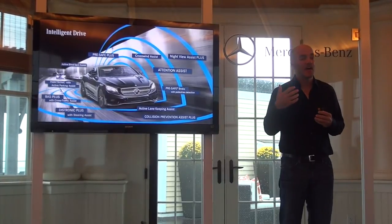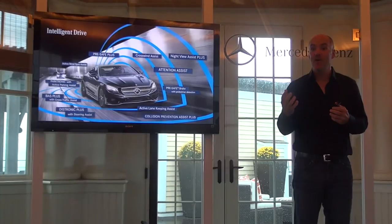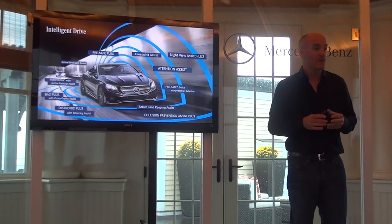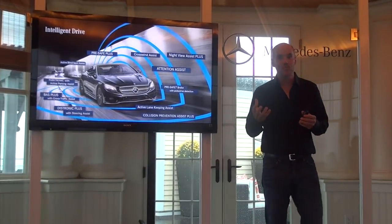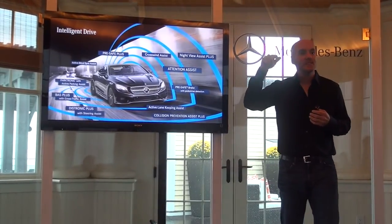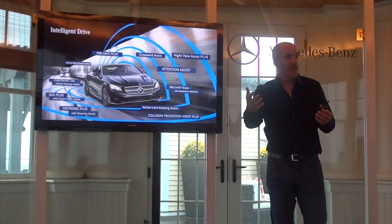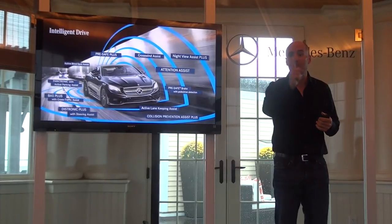We're combining that now with our forward-looking cameras — our stereoscopic cameras. We're giving the car the ability to see and make judgments about what's going on on the road in front of you. That's a really powerful tool, because with stereo cameras you're able to make judgments about what could happen next. The stereo cameras see in three dimensions up to 160 feet in front of the car, so you can understand motion paths.